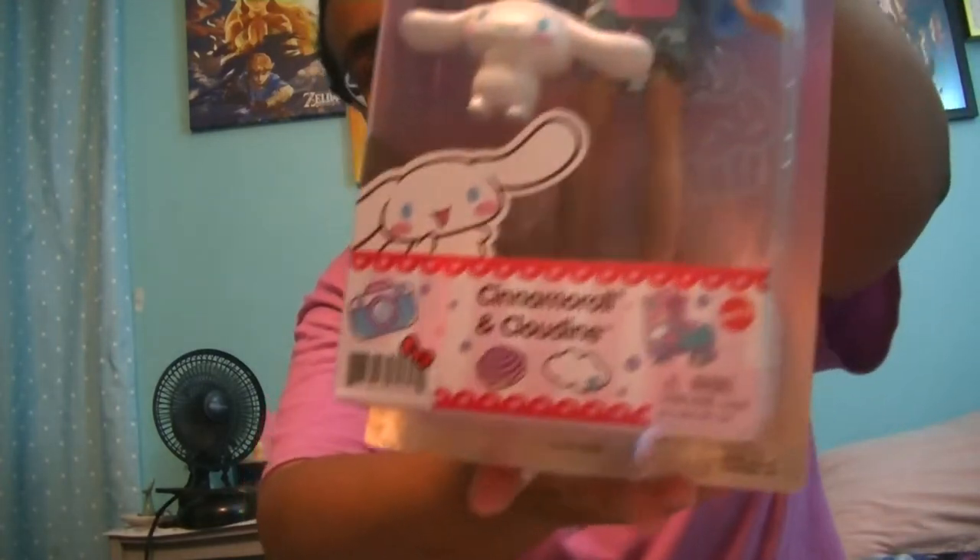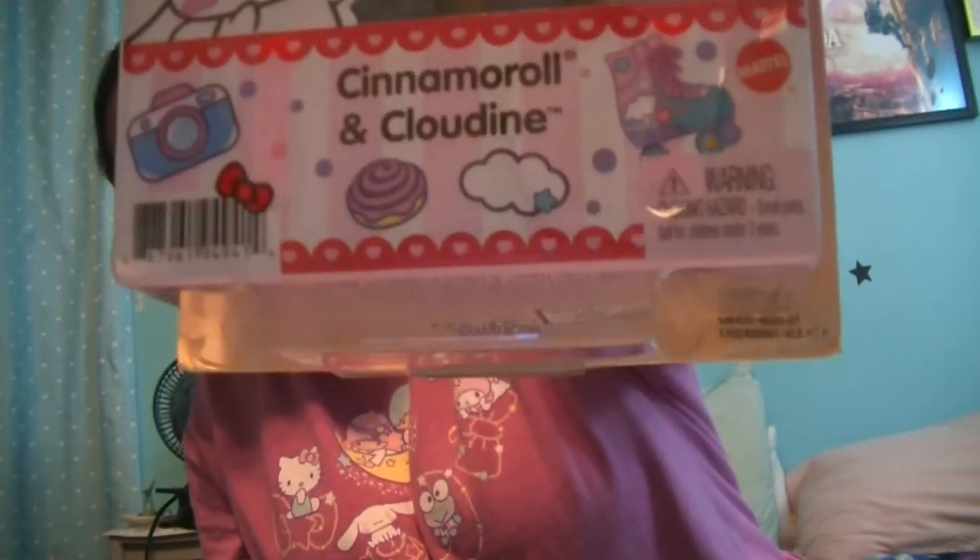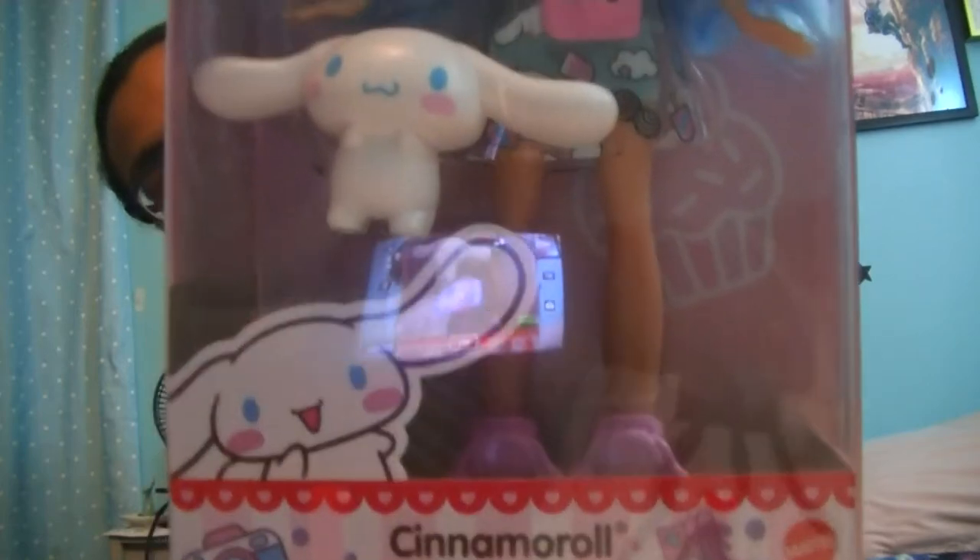Konnichiwa! It's Starz here, and today I'm extremely excited because we are finally, finally going to be unboxing and reviewing the Hello Kitty and Friends Cinnamon Roll and Cloudeen doll. I have been waiting for her to come in the mail for so long. I had so much trouble with Amazon getting her — I had this whole spiel on my story. It was a mess, but I'm so glad I finally got her.